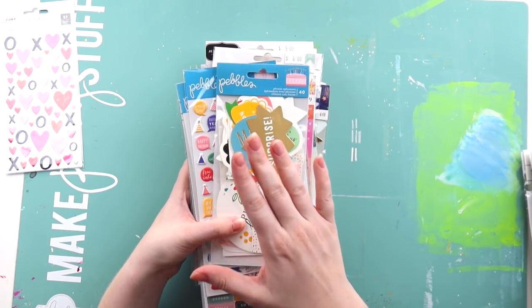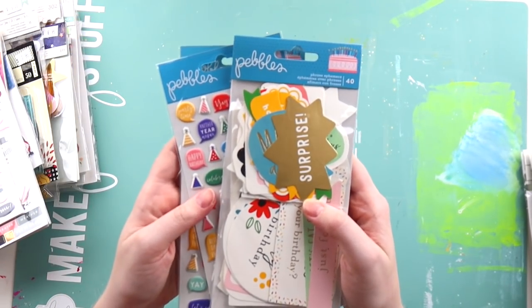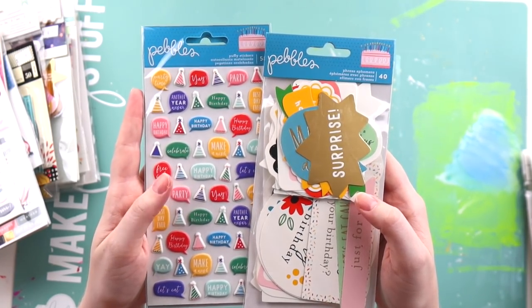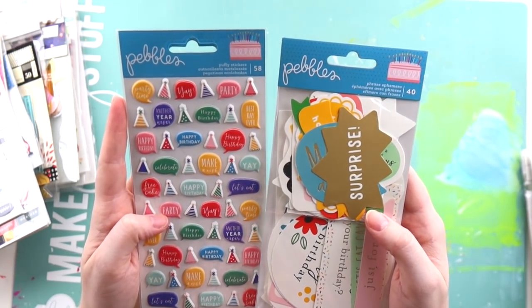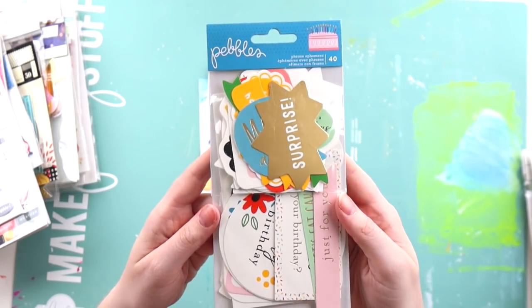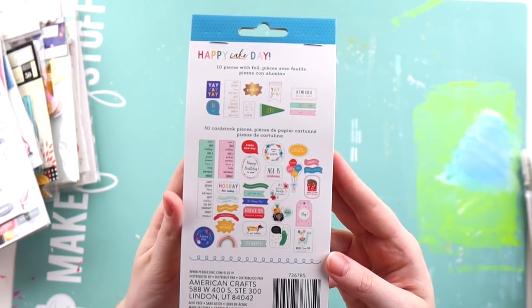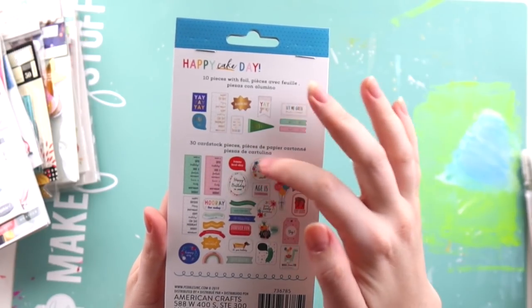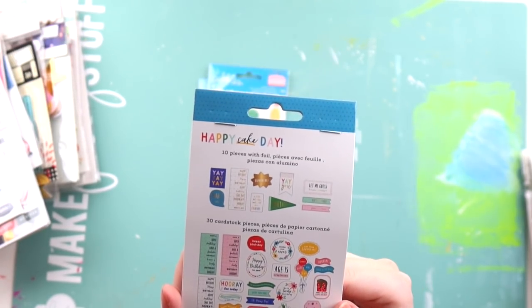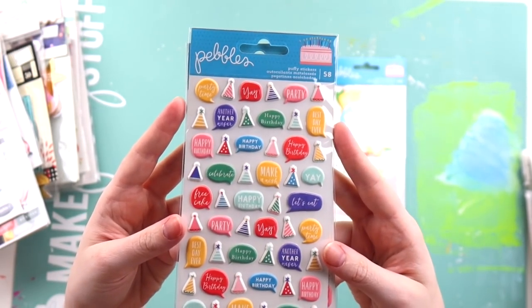I'll start off with the embellishments and I'll try my best to avoid the glare. This was a new Pebbles collection I hadn't seen called Happy Cake Day, so I got the ephemera pack. I thought these would be really good for making birthday cards — there are some really good centrepieces you could use, and great for birthday layouts. I got two sets of the puffy stickers just because they were so cute.